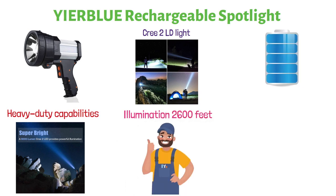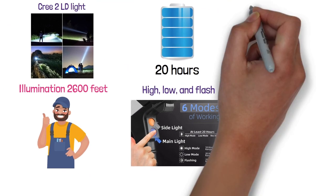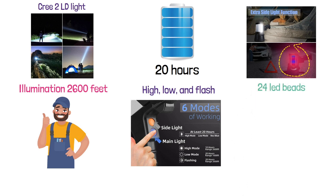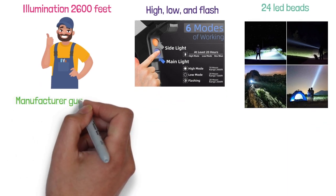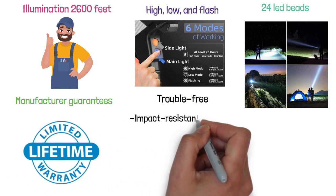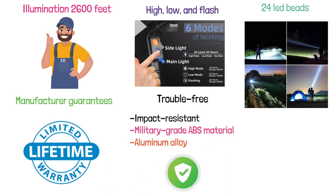You can expect its battery to last for more than 20 hours. The spotlight comes with three adaptable settings — high, low, and flash — and you'd have to press the switch for three seconds to activate flash mode. It also comes with an extra flood side light comprised of 24 LED beads evenly distributed on the spotlight's body, so you can use it as a camping lantern. The manufacturer guarantees their products are trouble-free and backs it up with a lifetime warranty. It's made of tough, impact-resistant military-grade ABS material and aluminum alloy, protecting it from bumps and drops.